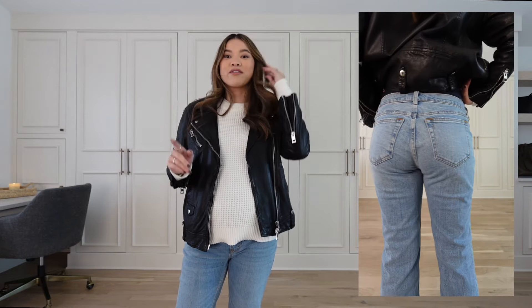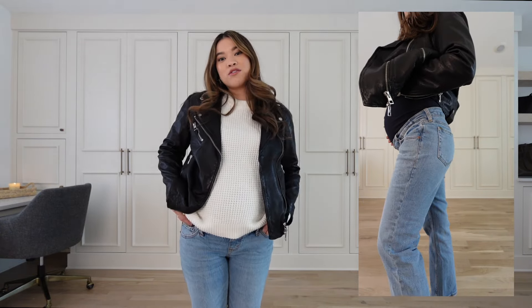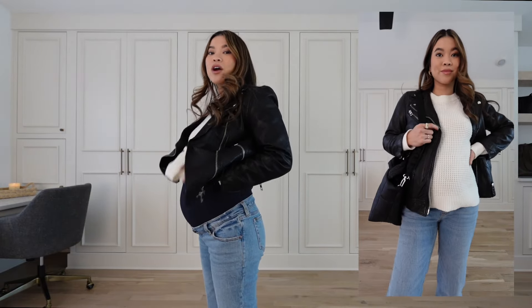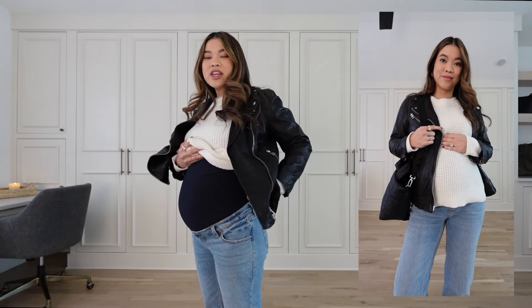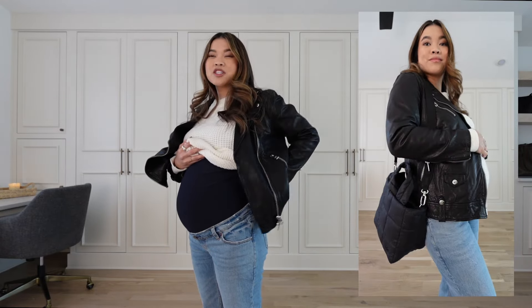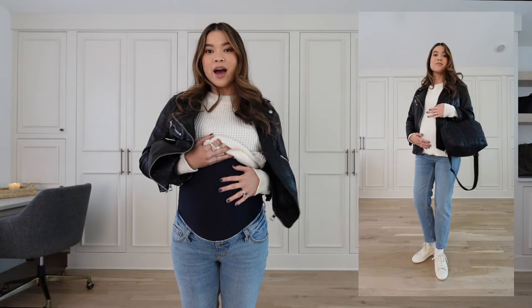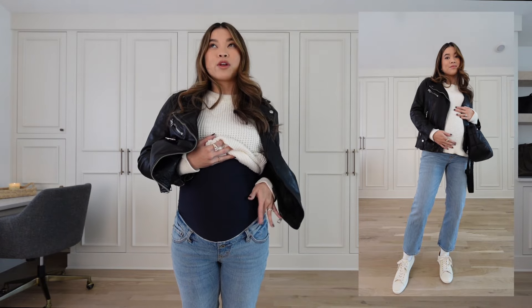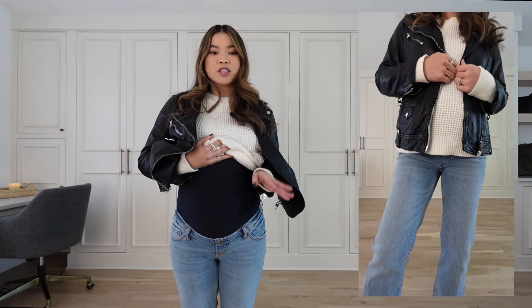By the end of my first trimester I was so bloated I couldn't wear my favorite denim, so these are a great option if you've been putting off maternity jeans and want a good overbelly pair. They're super comfortable — nowhere that rubs on your side or back to cause irritation, which can be an issue with some styles. I'm wearing a size 25 short; I'm typically a 23-24 in Abercrombie, but pregnancy has changed my jean size and I'm now between a 24 and 25 in maternity.